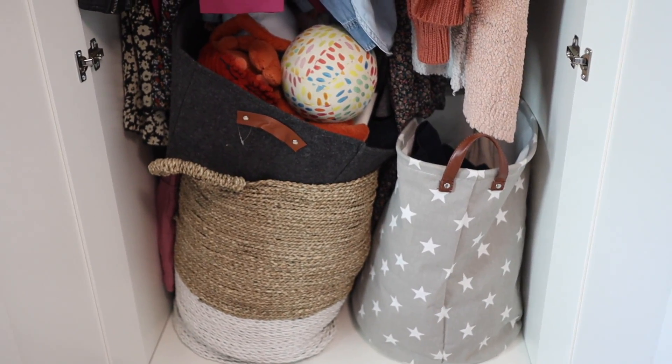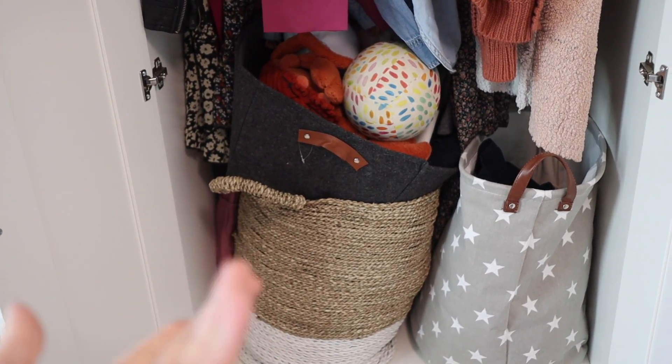I finally found some really good solutions and I wanted to bring you guys along as I organize these hard-to-organize spots in my home and share the solutions that I came up with for them. You can tell I'm a little sick — I know my voice is a little gone.